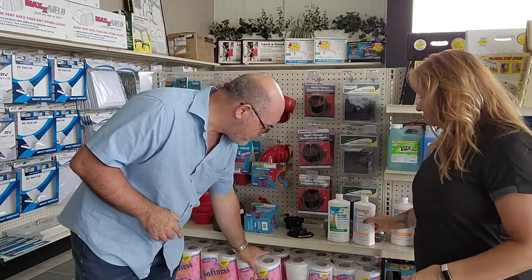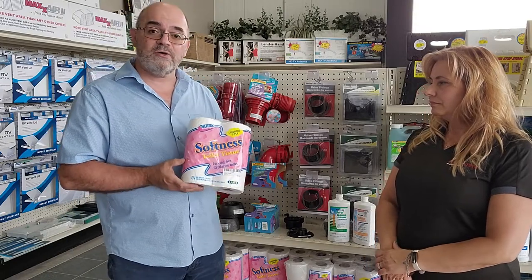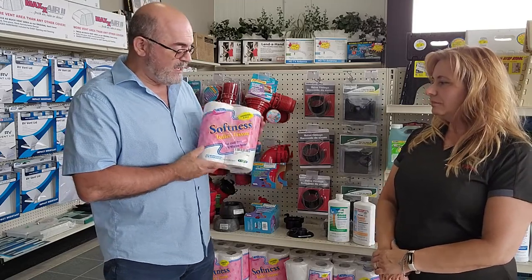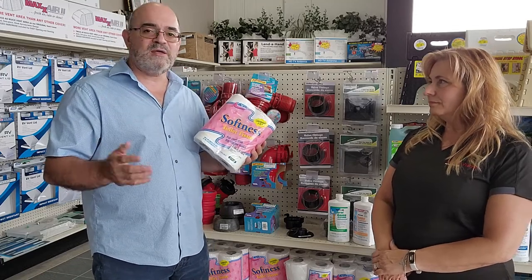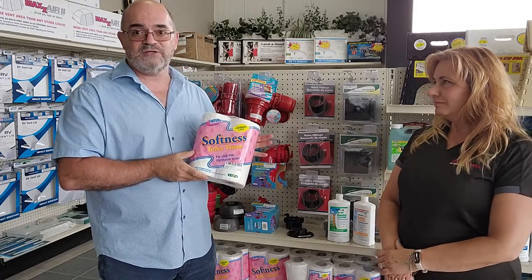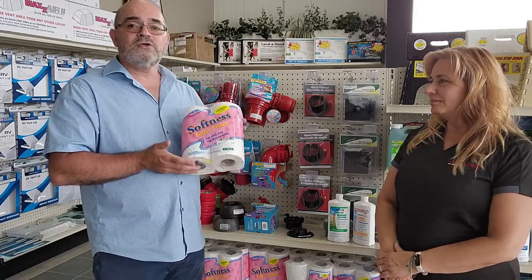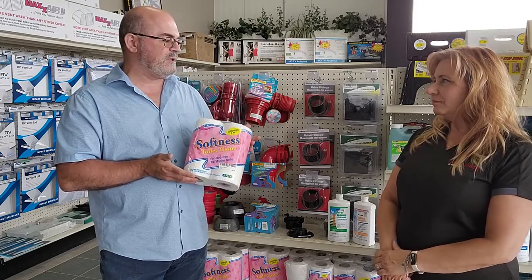Speaking of paper, Annette carries the Valterra two-ply RV toilet paper. Just like household paper, there are different quality levels. The two-ply is really nice. There are also one-ply options that are okay too — it comes down to personal preference. The Valterra always had a nice blend of decent price for really good quality.